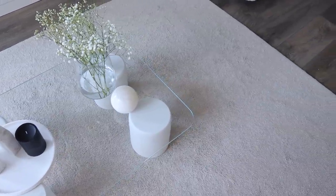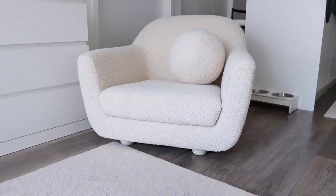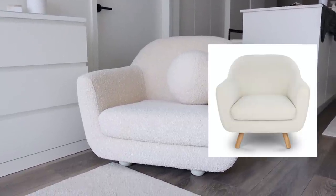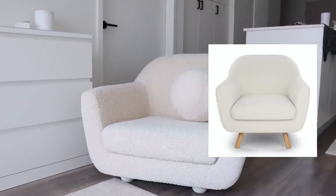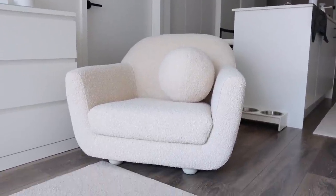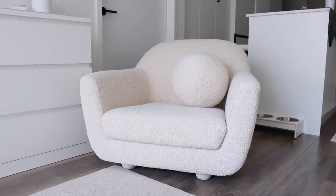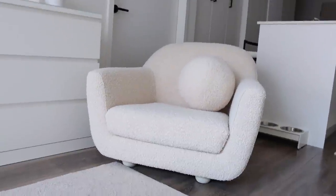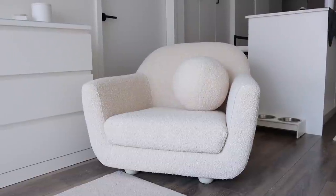I wanted to show you guys the new Article chair — I just finished painting up the legs and I'm doing a little reel on my home decor page. It adds a modern minimal look; before it felt very mid-century. The legs that came with it are taller, angled, and very mid-century, but these bun feet felt more like me and I wanted a low profile. I'm just showing it here for the light — I ended up matching the feet with the same paint color as the fabric to keep everything very minimal and one color.